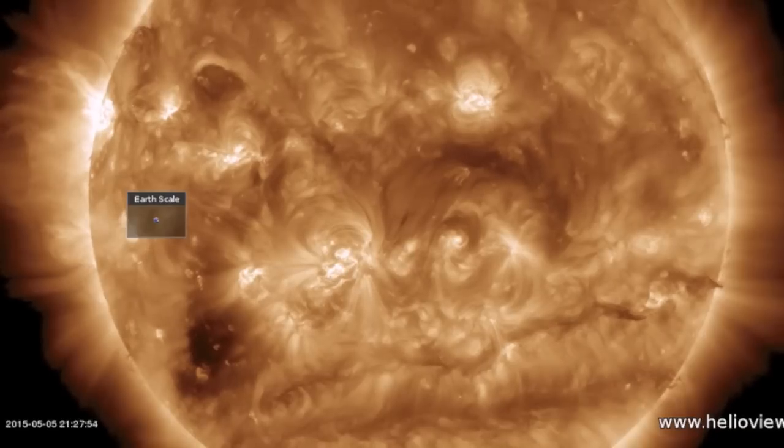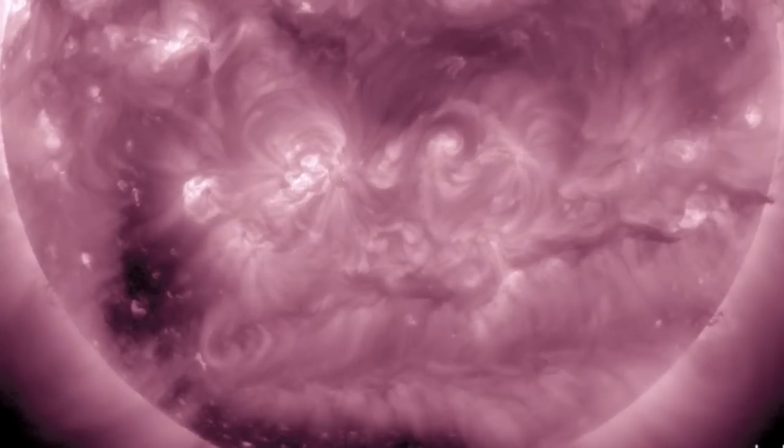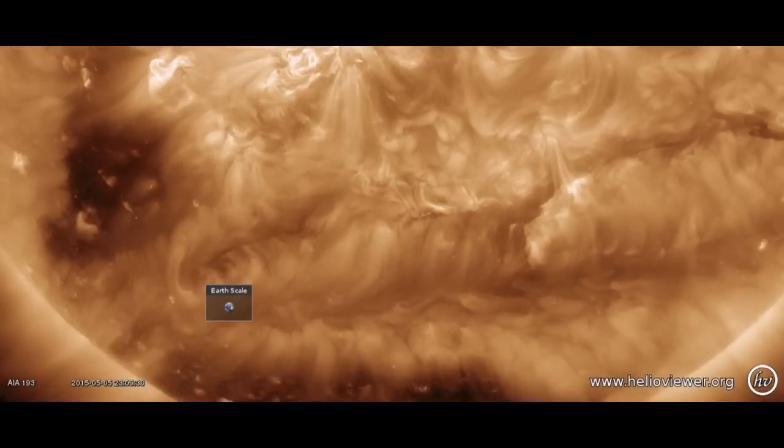At the exact same time of that X class flare, a small filament ripped away from the southern hemisphere. This one is heading our way, but it is far too small to be relevant.